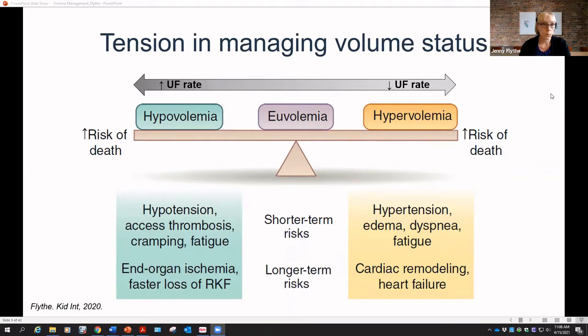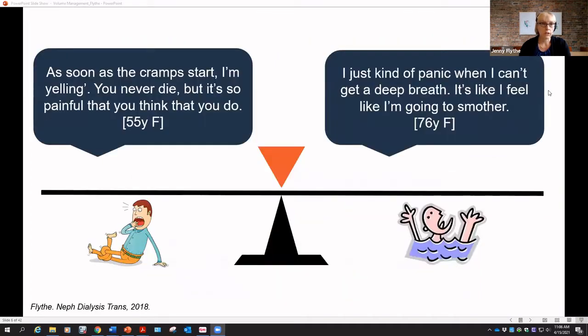In practice, we know these things and know we're trying to do this, but it's actually much harder than we would expect. And oftentimes when we're trying to strike this balance, it's really our patients who suffer the consequences.